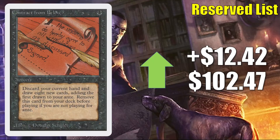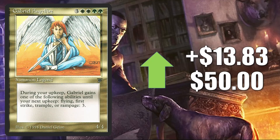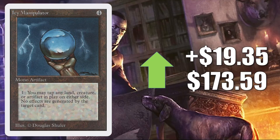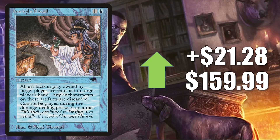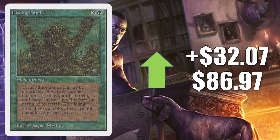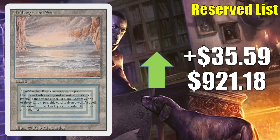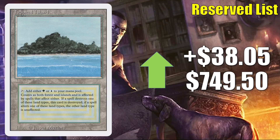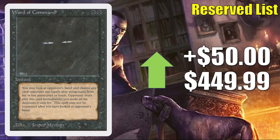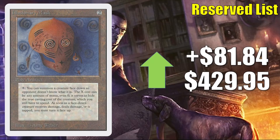Contract from Below goes up $12.42 to $102.47. Gabriel Angelfire — the one from Legends — is up $13.83 to $50. Personal Incarnation is up $16.50 to $48.99. Icy Manipulator goes up $19.35 to $173.59. Hurkyl's Recall from Antiquities is up $21.28 to $159.99. Lord of the Pit is up $28.44 to $95. Alabaster's Carpet is up $30.02 to $199.99. Living Lands is up $32.07 to $86.97. Fungusaur is up $34.01 to $94. Underground Sea from Revised goes up $35.59 to $921.18. Tropical Island from Revised is up $38.05 to $749.50. Natural Selection is up $45 to $349.99. Word of Command is up $50 to $449.99. Rock of Courage is up $54.47 to $80. Illusionary Mask is up $81.84 to $429.95. Fork is up $101.84 to $301.82.